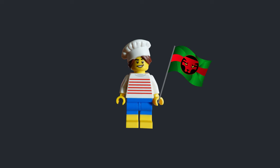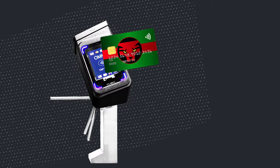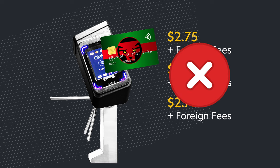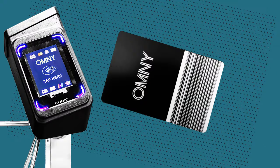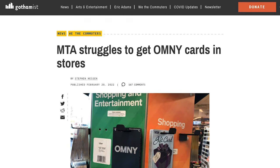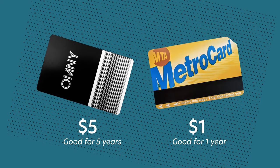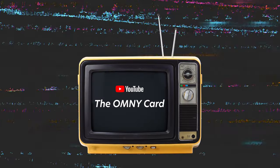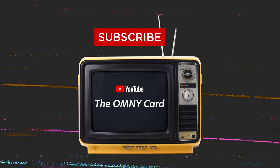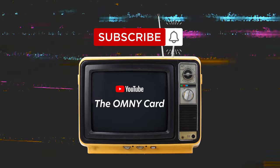If you are a foreign tourist with a foreign credit card, you might be charged a foreign transaction fee per charge, so you might be paying more than $2.75 per ride. You can get around this by buying a MetroCard. You could also get an Omni card, but right now these are hard to get and will cost you $5 instead of the $1 for a MetroCard. This channel will have another video that covers just the Omni card, so subscribe and hit that notification bell.